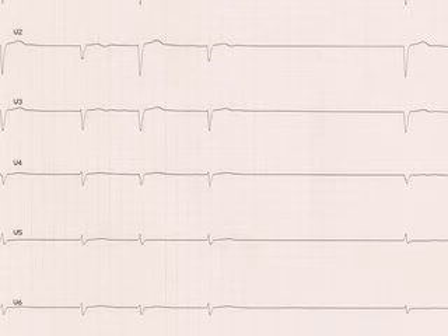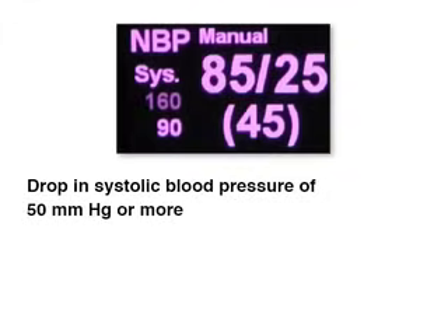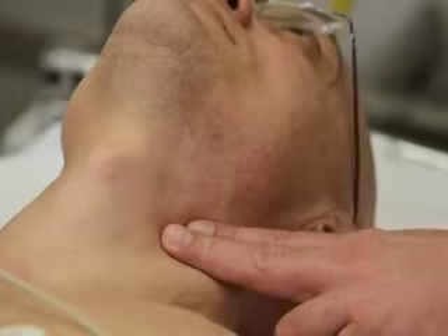When evaluating the cause of syncope, note that a ventricular pause lasting 3 seconds or more, or a drop in systolic blood pressure of 50 millimeters of mercury or more, defines carotid sinus hypersensitivity. When associated with symptoms, carotid sinus hypersensitivity defines the carotid sinus syndrome. You may perform a massage on the opposite side if the massage on the first side did not produce a diagnostic response.